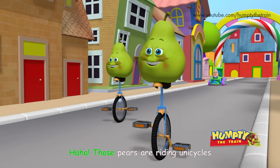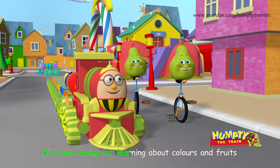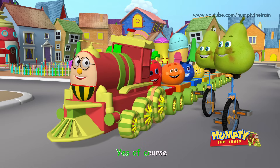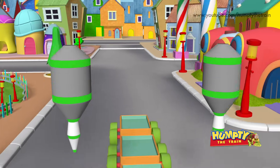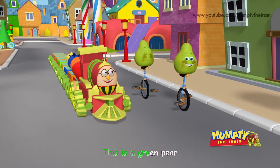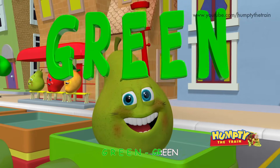Those Pears are riding unicycles! Hey Pears! Kids are having fun learning about colors and fruits! Would you like to help us and join your friends? Yes! Of course! Hello Pears! This is a green pear! G R E E N — Green!